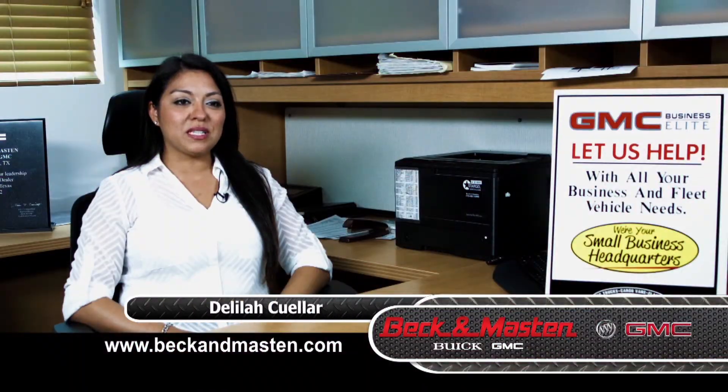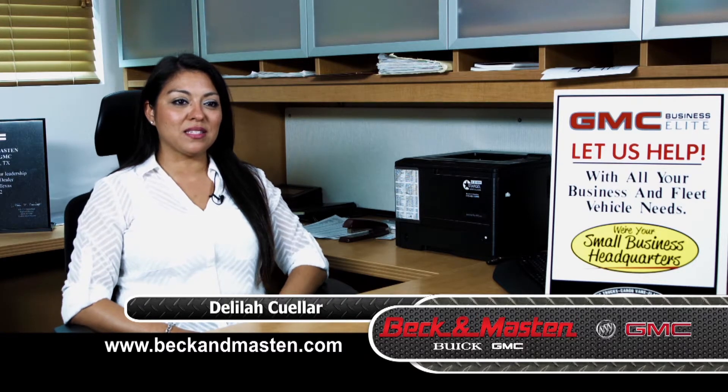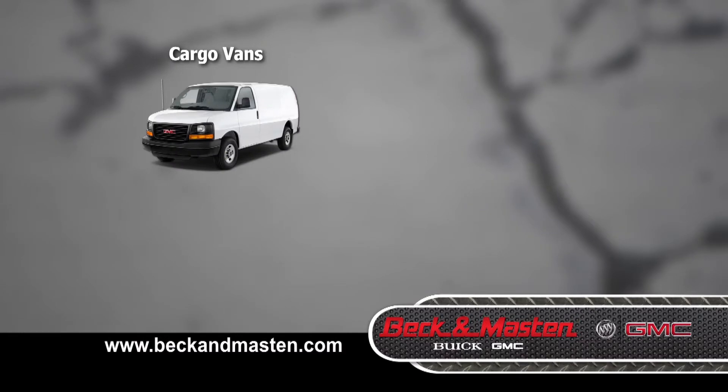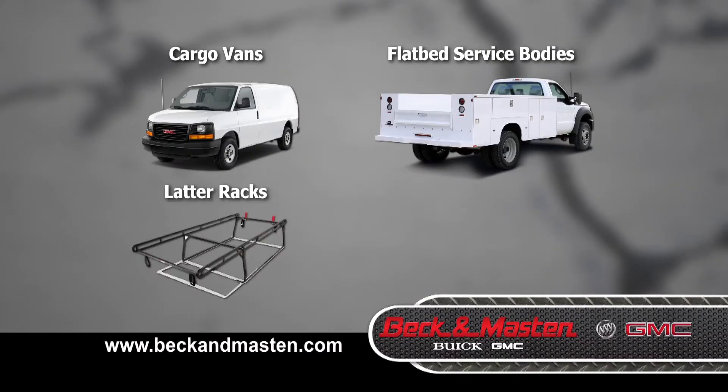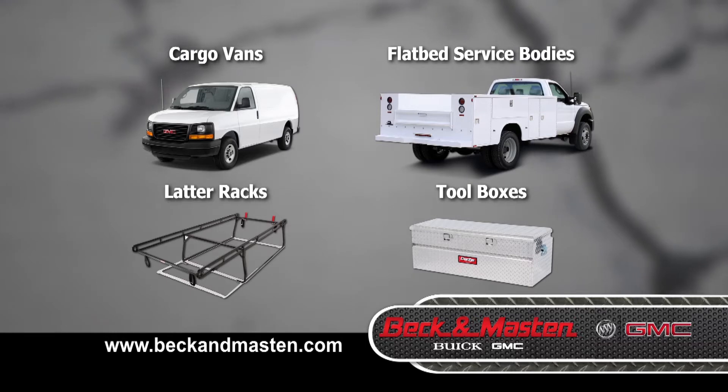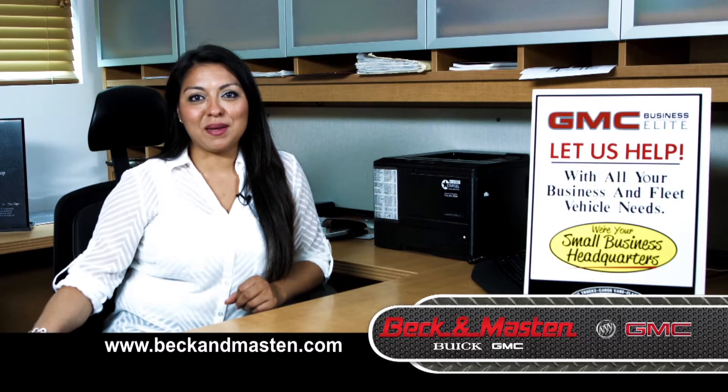I'm Delilah Cuellar, Business Elite Aftermarket Manager here at Beck and Mastin GMC Buick. Here at Beck and Mastin we offer cargo vans, flatbeds, service bodies, ladder racks, and toolboxes. We're here to take care of all your business needs. We invite all business owners to stop by Beck and Mastin's aftermarket department and receive up to a thousand dollars in complimentary GM accessory parts.